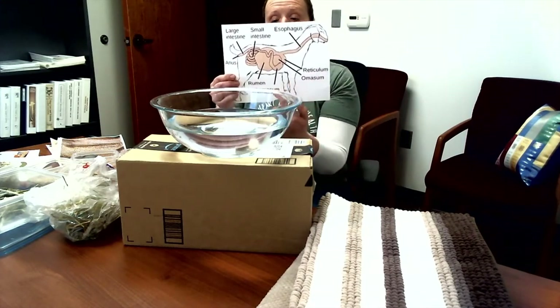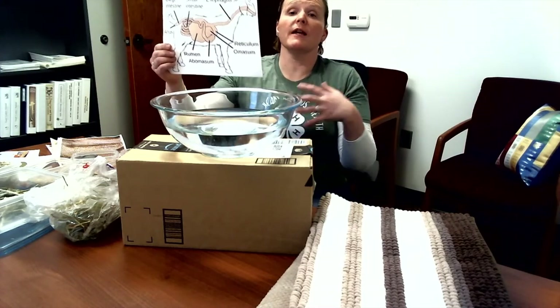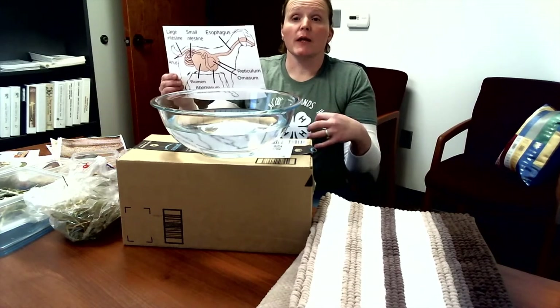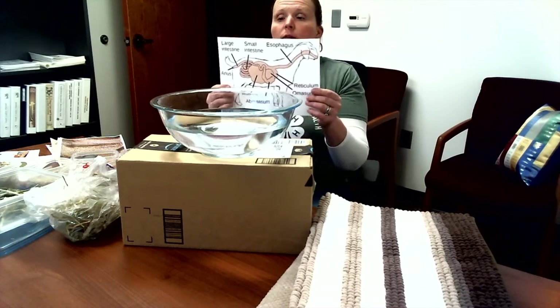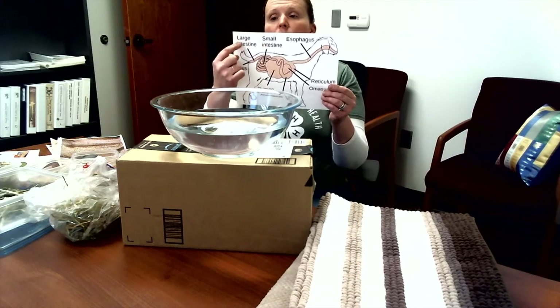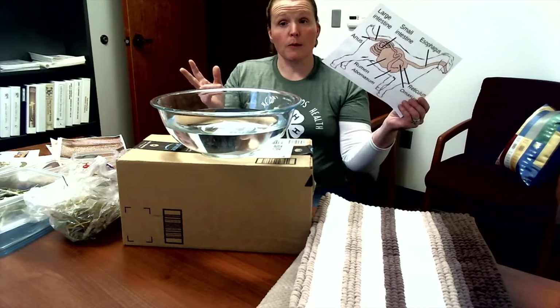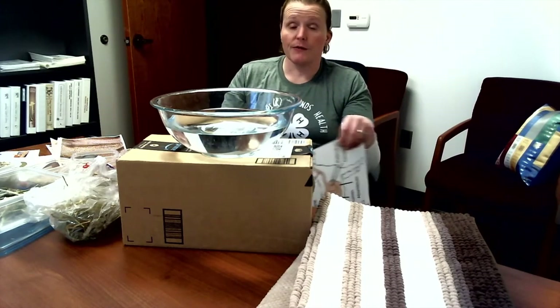From the omasum, our next stop is the abomasum — the true stomach, which is like our tummies. This is where the cow, sheep, or goat does its own digestion and breaks down the feed for itself, not relying on microbes. From there we go to the small intestine, the large intestine, and then out as manure. It takes about two days for what they eat to get through them.